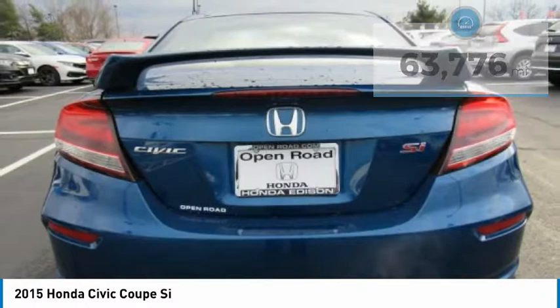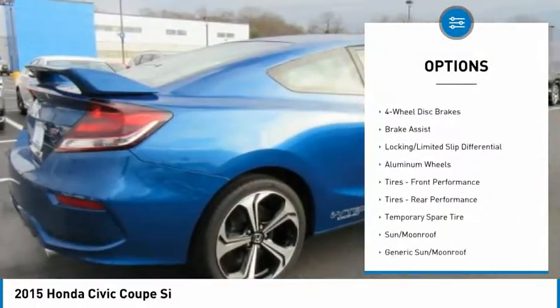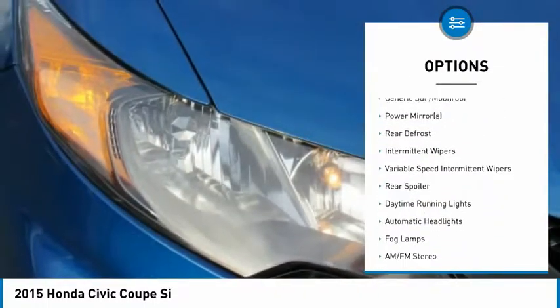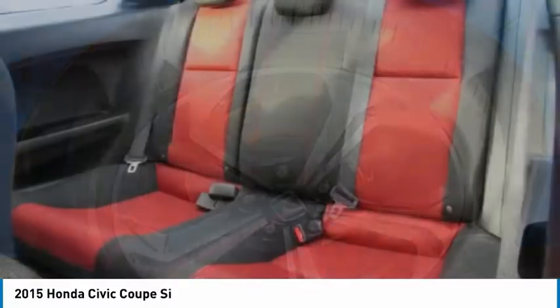Here are some of this vehicle's great options: keyless entry, stability control, steering wheel audio controls, traction control, backup camera, anti-lock braking system, Bluetooth, leather-wrapped steering wheel, power steering, and driver airbag.